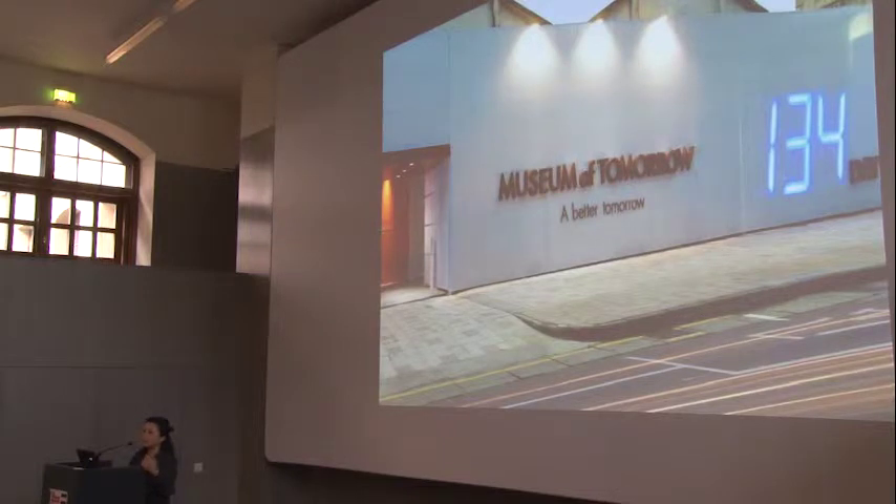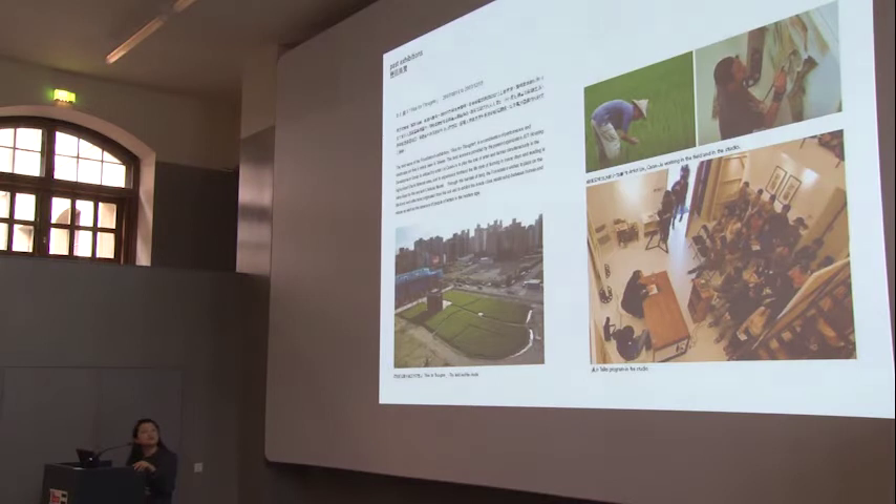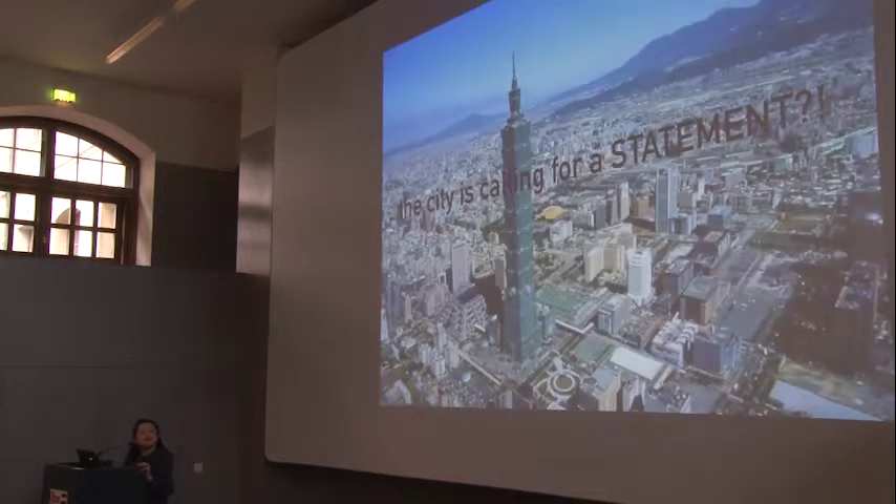Every three months they rotate. They invite artists to use this land. Because this area, like 20 years ago, was still farmland. So it's a very nice installation for one year to bring urban people to reveal the history of urban life in the past.